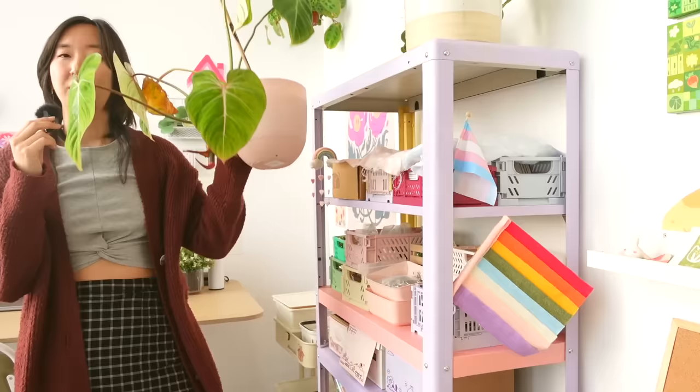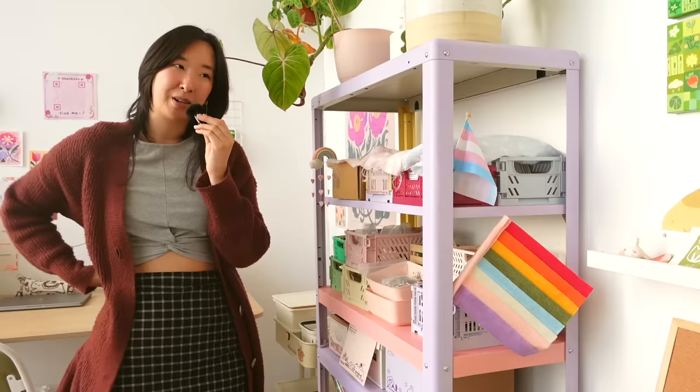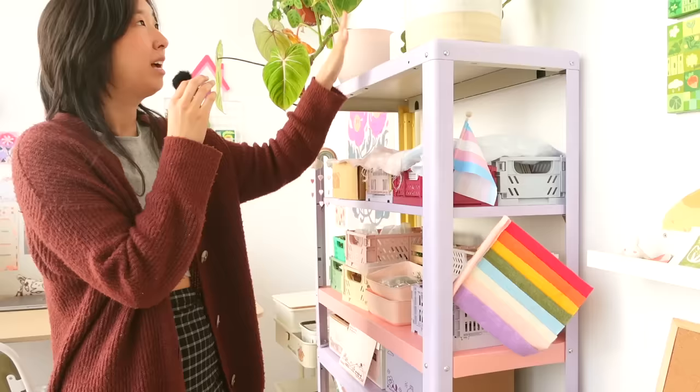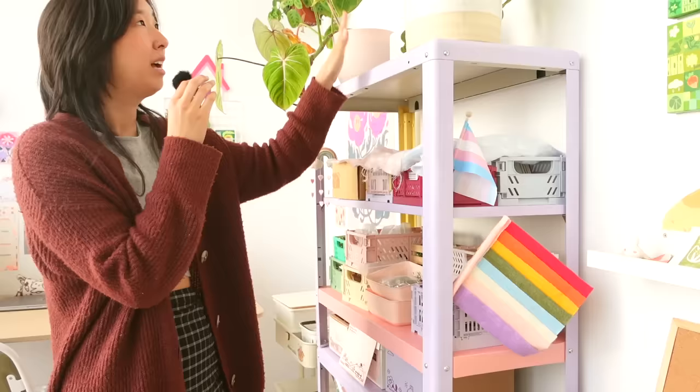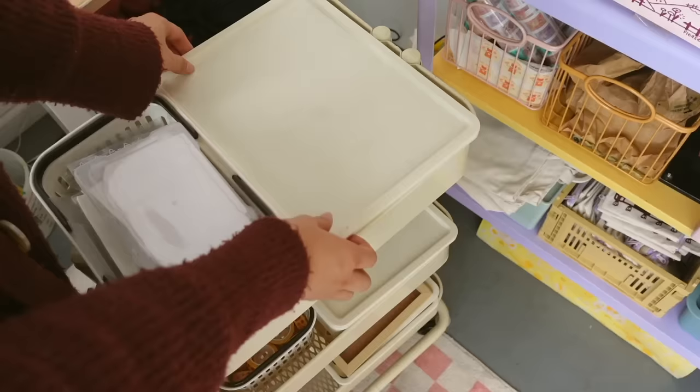On top of my shelf I have some beautiful plants here. This is my Gloriosum — she's growing rather nicely. I didn't realize she was a ground trailing plant, so for the longest time I was actually trying to propagate her up on a moss pole and that didn't work out really well. Now she's kind of just doing her own thing. I've also got a playa up here and some shipping labels and packaging stickers — they're pretty heavy so this is just the best place for them.